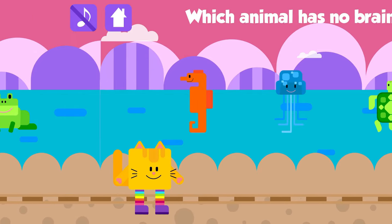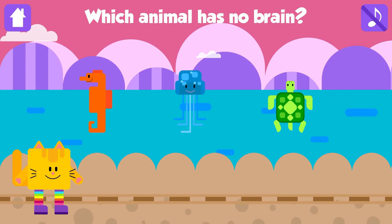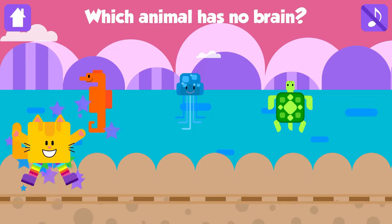Which animal has no brain? Jellyfish! Excellent! Jellyfish do not have a brain.